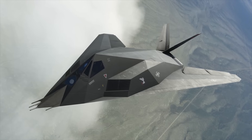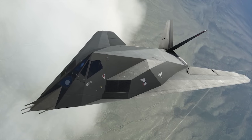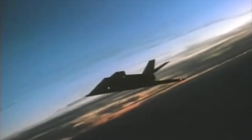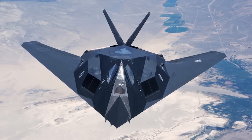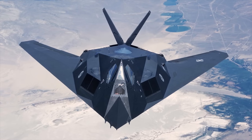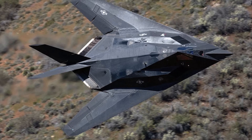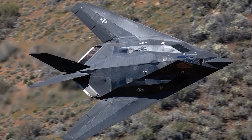The mission of the aircraft is to penetrate dense threat environments and attack high-value targets with high accuracy. The Nighthawk has been in operational service in Panama, during Operation Desert Storm, in Kosovo, in Afghanistan, and during Operation Iraqi Freedom. The Nighthawk is only used for nighttime missions. The surfaces and edge profiles are optimized to reflect hostile radar into narrow-beam signals directed away from the enemy radar detector.